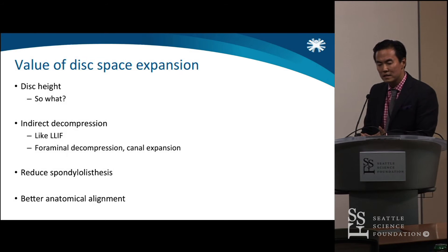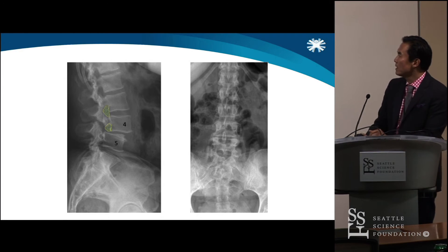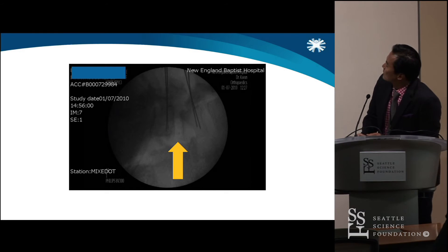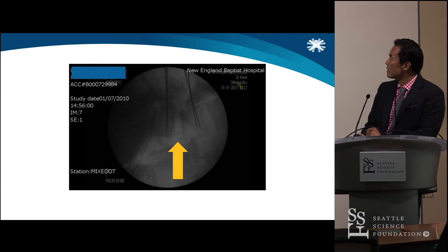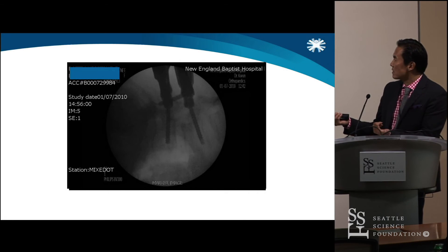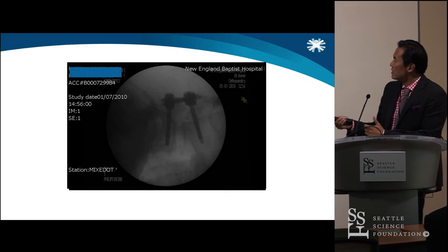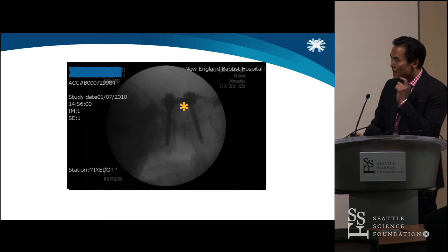You can reduce a spondylolisthesis and get really good anatomical alignment. Here's a classic example — a lady who's a diabetologist nurse came in with single-sided leg pain. There's a pretty significant difference in terms of her foramen. You can see the cage we put in. We also want to reduce the spondylolisthesis, so we put in some pedicle screws. Jeff showed something very similar — you can essentially reduce it so that you significantly expand that foramen. There is value to having increased cage height.